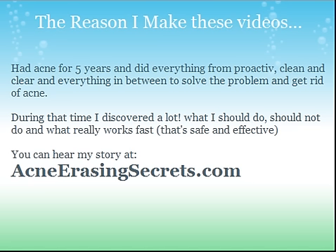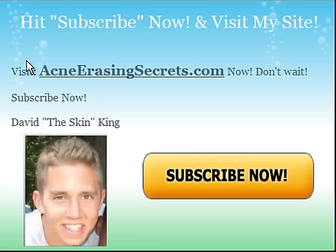Moving on — the reason I make these videos is I had acne for five years and I did everything from Proactiv to Clean and Clear. Don't use either of those — I have other videos about those. I discovered what I should do, should not do, and what really works fast, safely, and effectively, because that's what's really important: safe, effective, fast, and natural. You can hear my story at acneerasingsecrets.com. Please hit the subscribe button now and visit my site at acneerasingsecrets.com. This is David the Skin King signing out — have an awesome rest of your day. We're helping the world get rid of acne one person at a time. Take care.